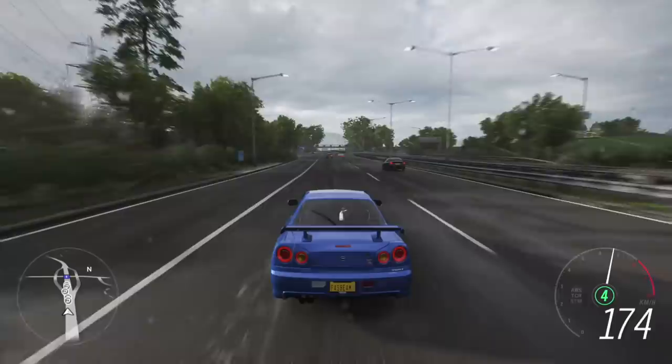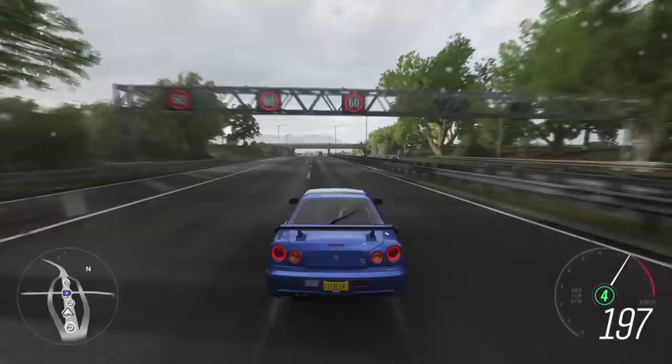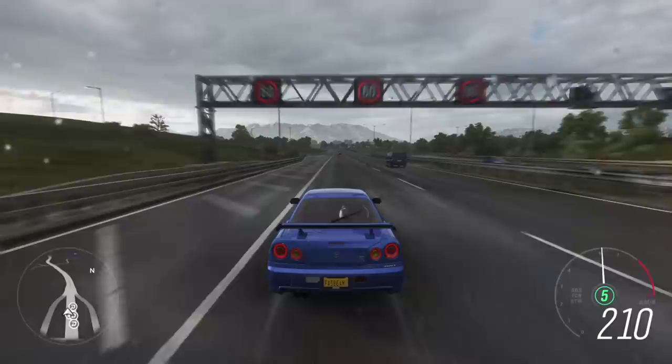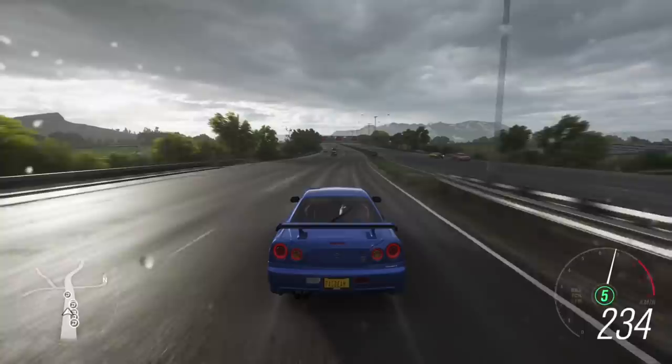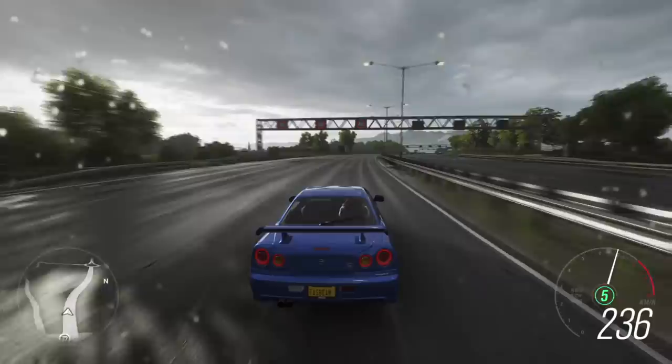The interior is also a work of art — it has a screen with a TV, and the information the new R35 gives, part of that was already in the old Skyline. It gives you seven engine telemetry data points — something its rivals did not offer back in the day. The Skyline was way ahead of its time.